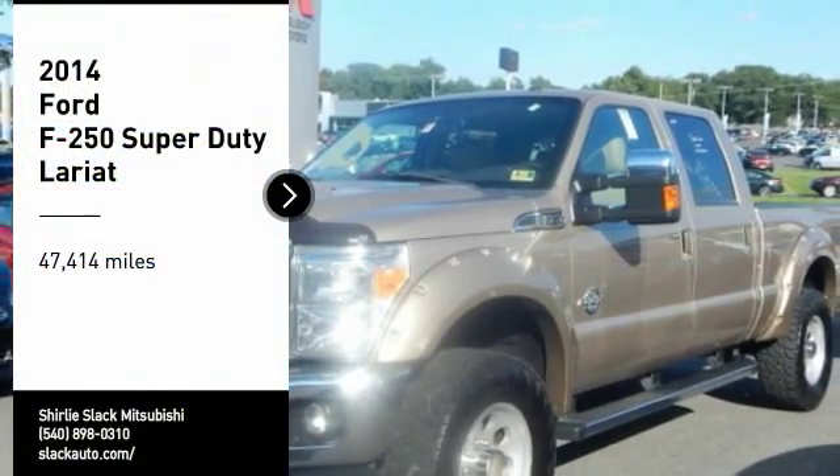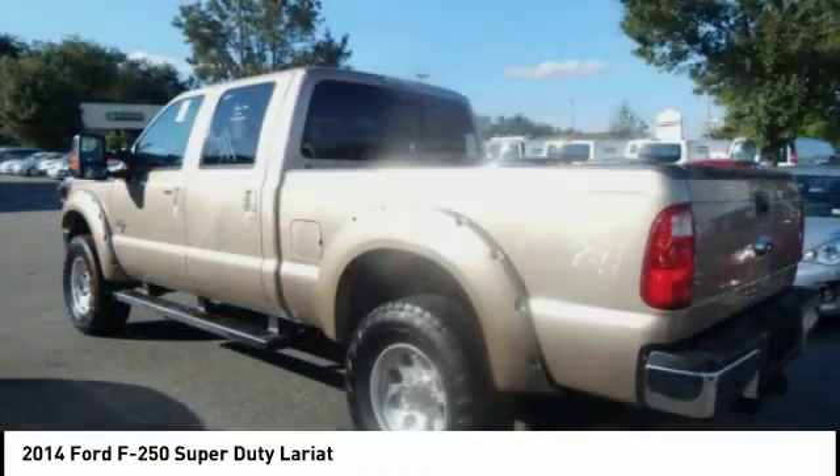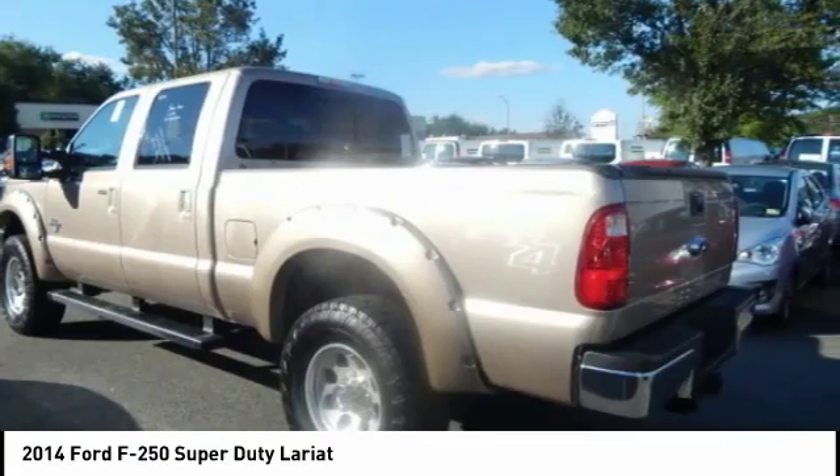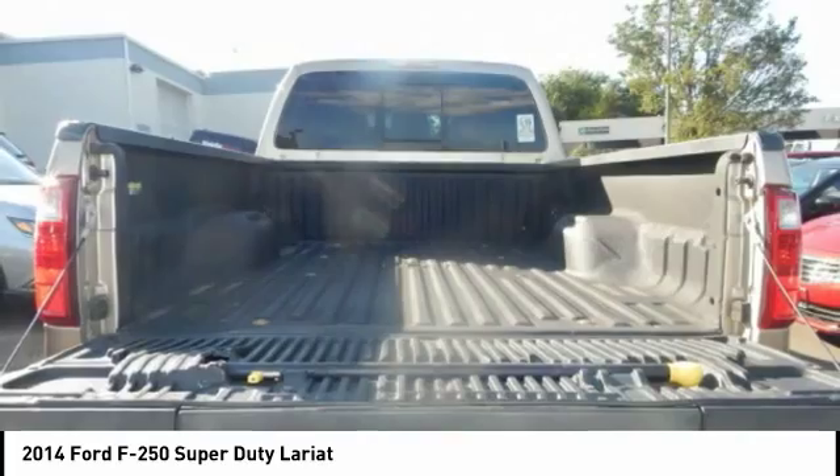Looking for the right vehicle? Check out the 2014 F-250 Super Duty — head-to-head fuel efficiency, head-to-head towing, head-to-head torque. Ford F-250 Super Duty.